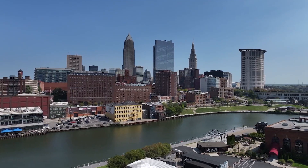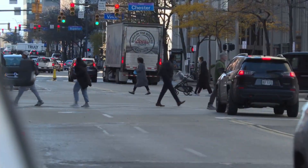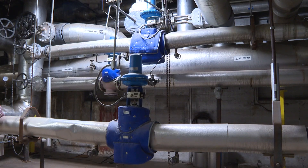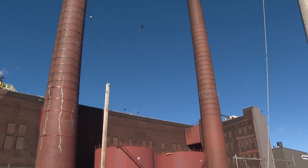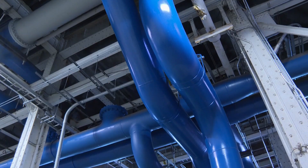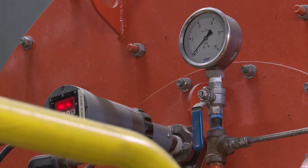The Cleveland skyline would look different if it weren't for what is below downtown streets. Fifteen miles of underground piping form a closed loop that begins and ends at Cleveland Thermal's plant on Hamilton Avenue. They produce hot water, steam, or chilled water from this central location and distribute it to all of the buildings through underground piping. The system connects about 90 downtown buildings, supplying heating and cooling from one central source.